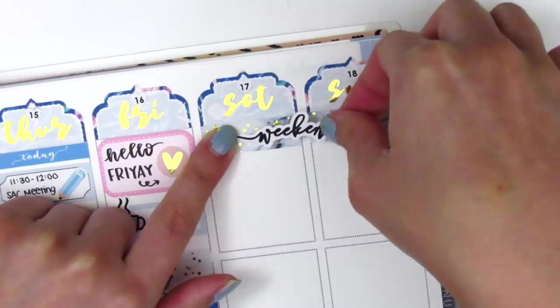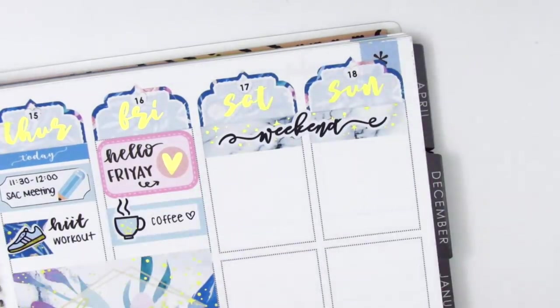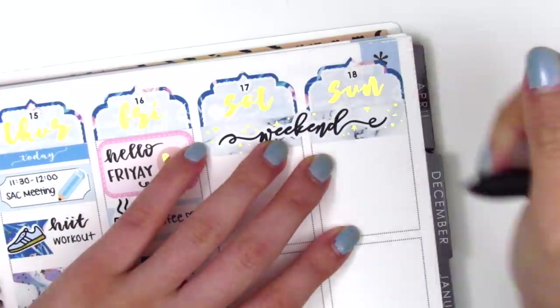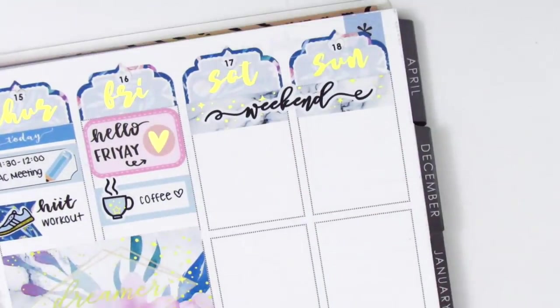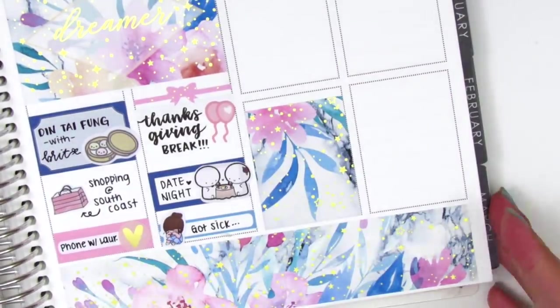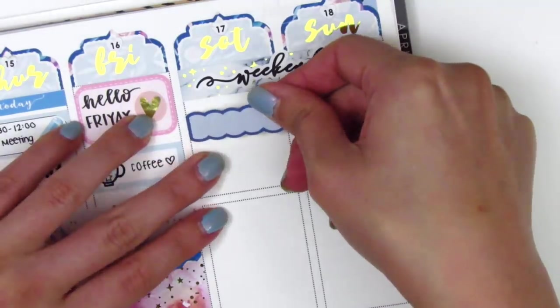When I woke up on Saturday I was still feeling really sick. First I put down the weekend banner — behind it I layered a couple strips of the marbled gold foil washi. When I lifted up the weekend banner it ripped where the 'd' was, so I ended up replacing that little part of the 'd' on 'weekend.'